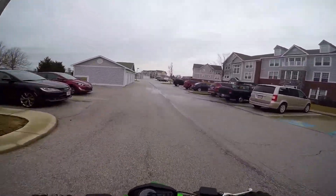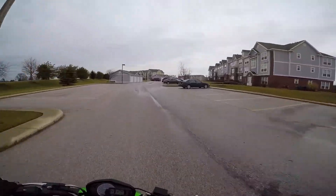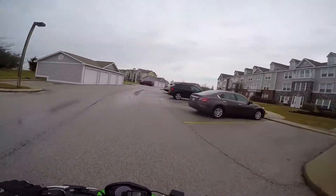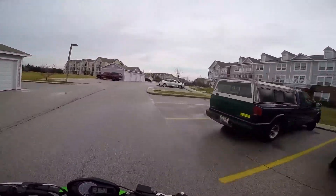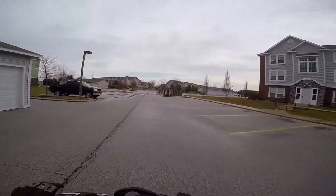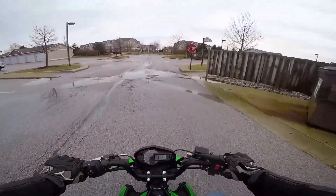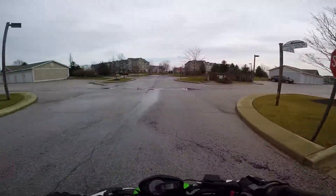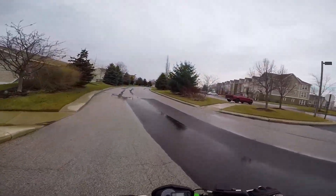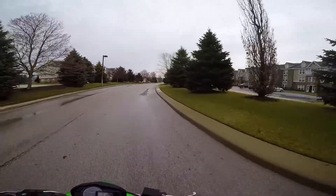Alrighty guys, gotta be careful here. First ride on the new bike — it's got a gear indicator! The maiden voyage on the new bike.